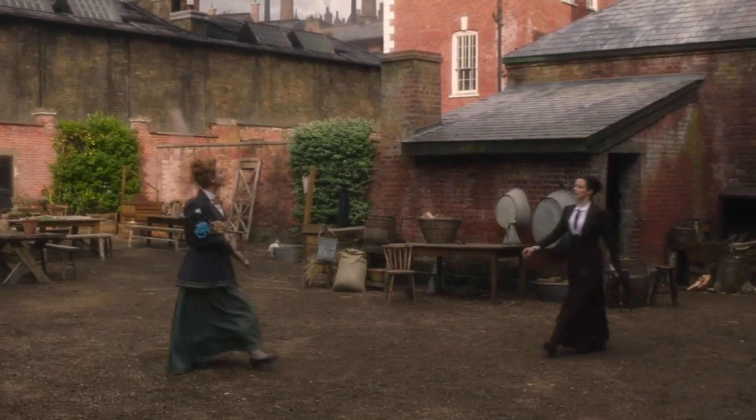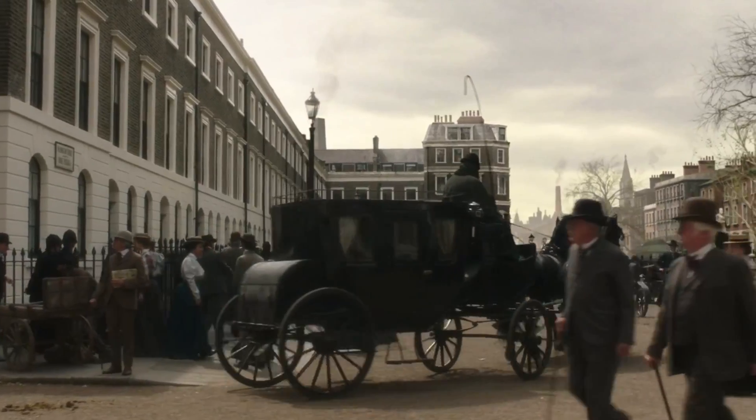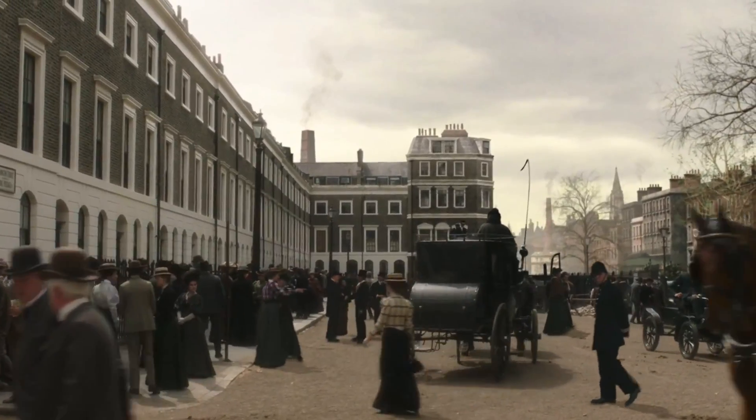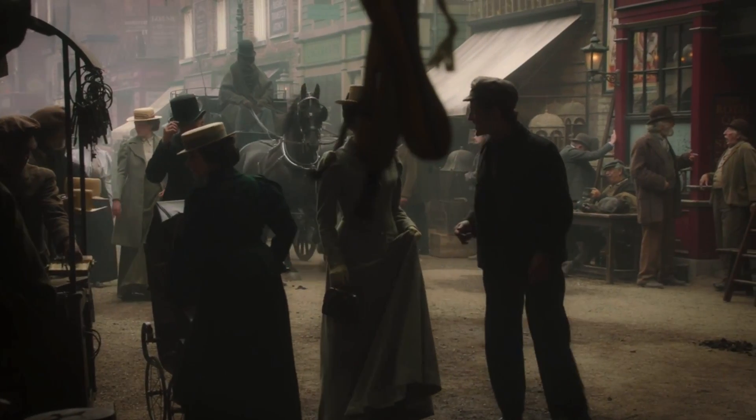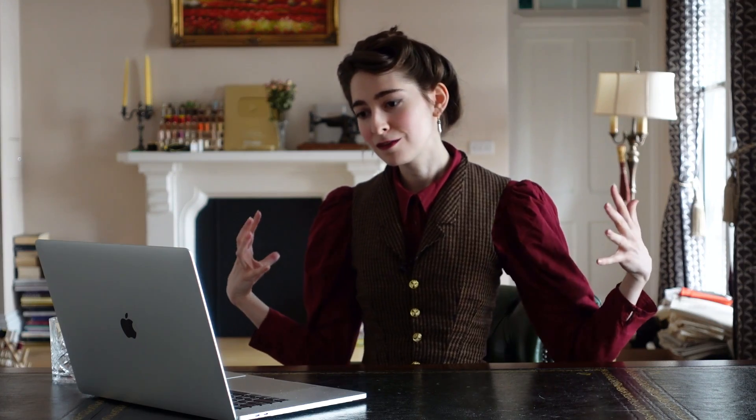Throughout the whole beginning sequence of episode one, we can see already that the level of detail placed into the historical intricacies of these clothes is really astoundingly good. We have these iconic 1890s coats — not only on the two main ladies but on all of the background people walking through town — with the big sleeves and the big lapels. They are just perfect.